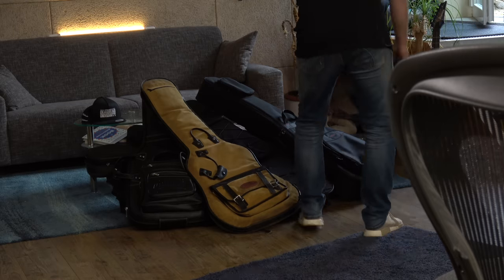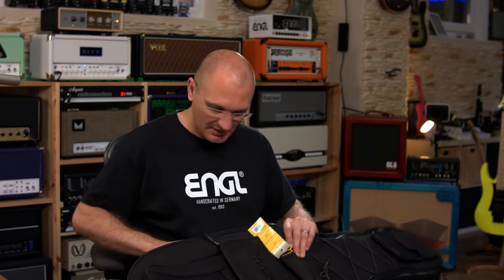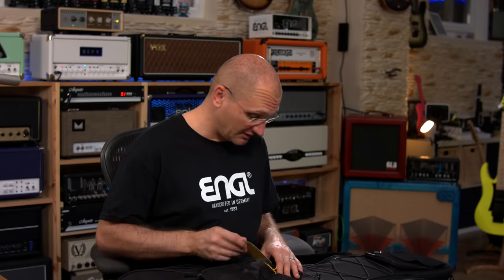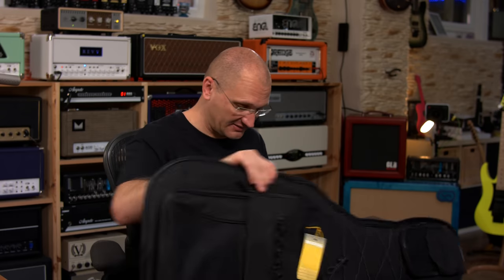So let's look at some options at 79 bucks. This is called the Rock Bag Starline — that one is for hollow body so it's a little bit bigger. The normal Starline for electric guitars also clocks in at 79. I have to say I very much like it. This is Warwick — Rock Bag by Warwick. But I will never let any personal feelings I might have for the company influence my opinion of the product.